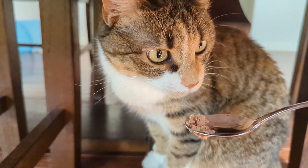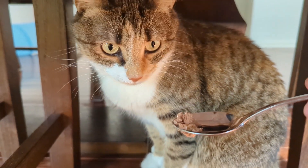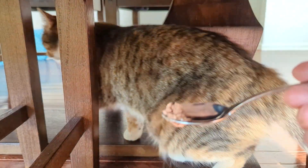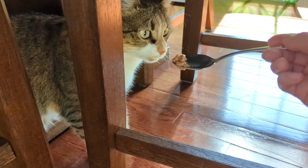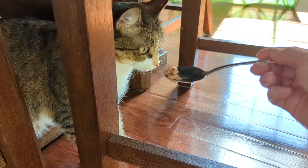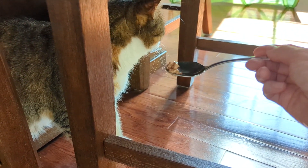She enjoys eating from a spoon, so I crushed the pill and put it with her food, but she wasn't interested. I also tried putting the crushed pill in her plate of food, but she was still able to smell it and she wouldn't eat.